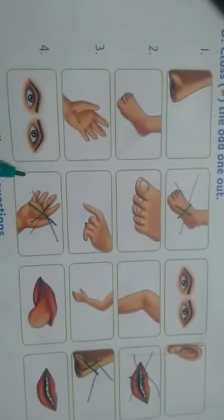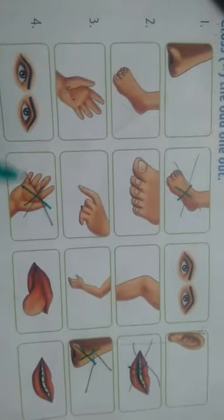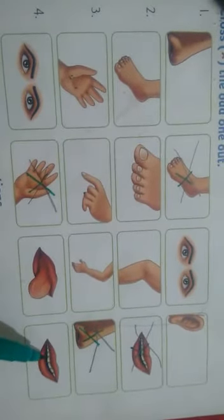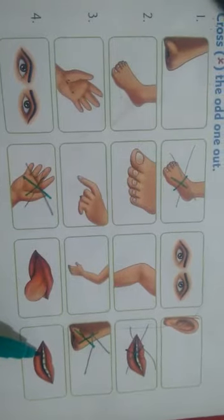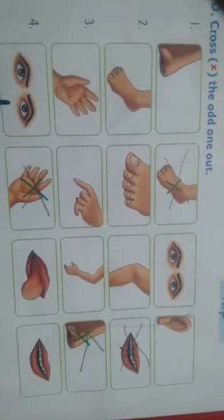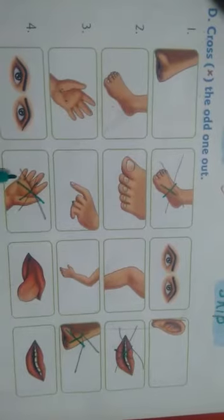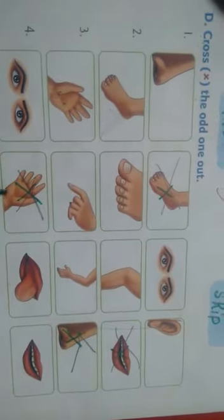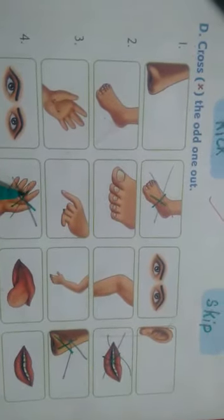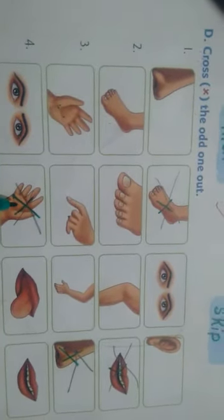Look at this picture: eyes, fingers, tongue, and mouth. In our face, we see only eyes, tongue, and mouth. Can we see hands on the face? In our body we can see hands, but not on the face. So we cross out hands. Okay children, did you understand?